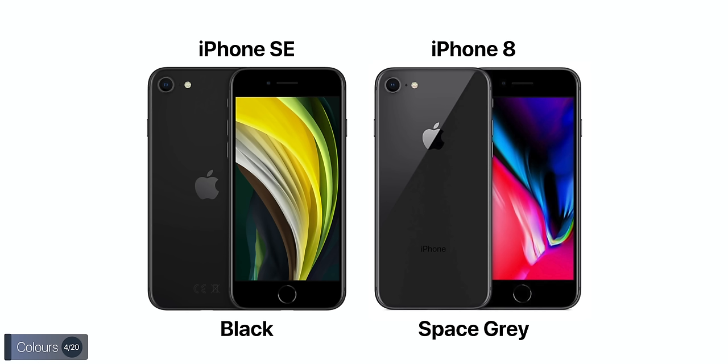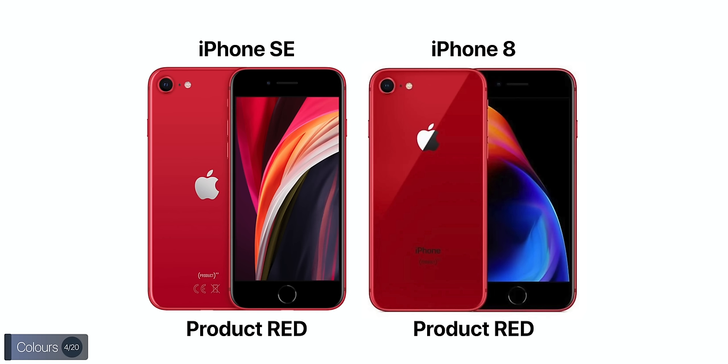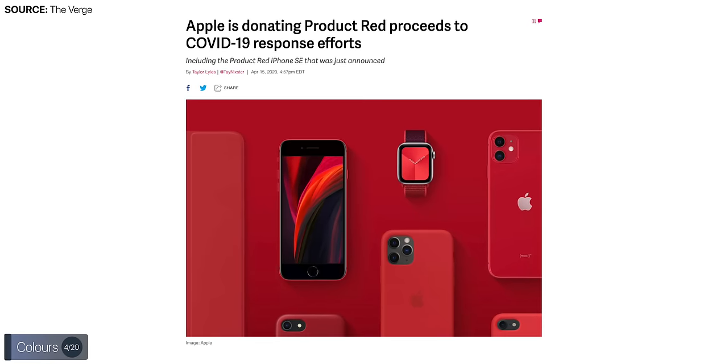There are actually quite a few color changes. The black is darker than space gray — and this might be the first time since the iPhone 6 that Apple isn't calling an iPhone space gray. The white is now much brighter than the previous silver, and the white model comes with a black front. The red color is nearly identical to the iPhone 8's, except the proceeds now go toward fighting COVID-19 instead of HIV.